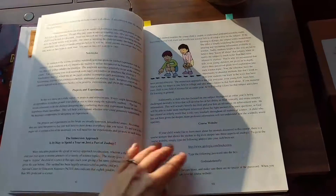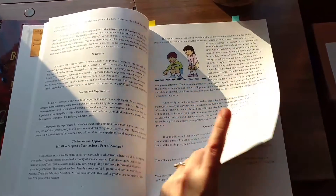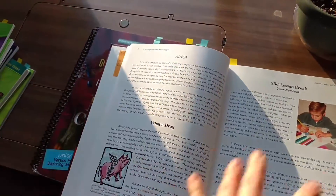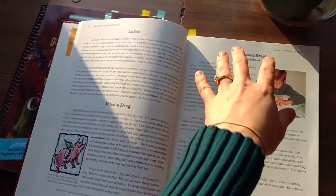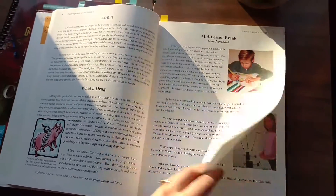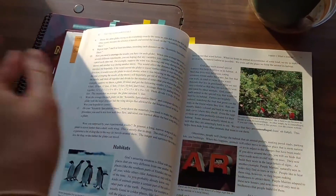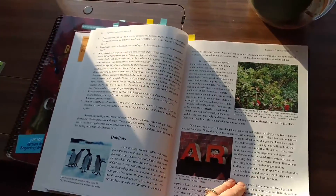They have a website where you can go and check out more stuff. Sometimes a lesson will be five pages — five pages like this. Some of these are experiments. But that's a lot for a five-year-old to retain.